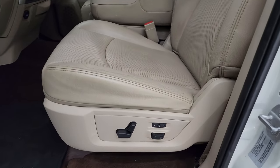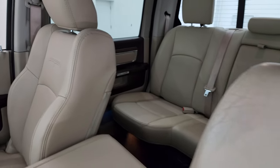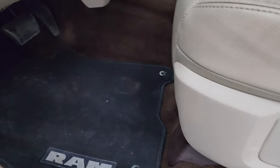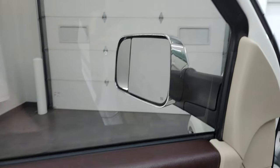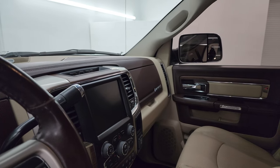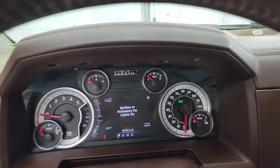Up front, the Laramie package gives you tan leather seats with the 40/20/40 split bench seating — no rips or tears, they are in fantastic condition. You get the Laramie embossed in the backrest, memory driver's seat, factory floor mats up here, auto headlamps, power windows, locks and mirrors. You get the leather bolster with wood grain trim and these mirrors do power fold in. I always like showing both sides so you know both sides are working properly.